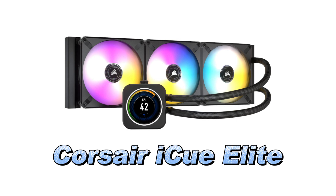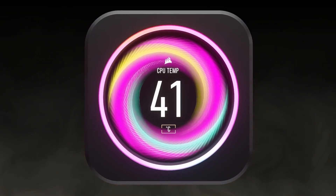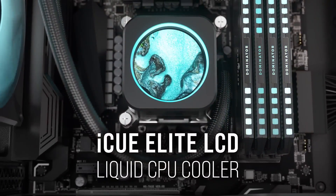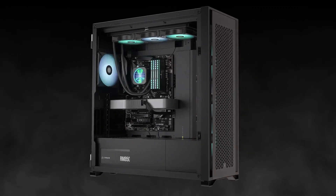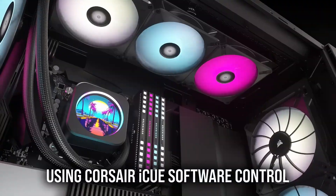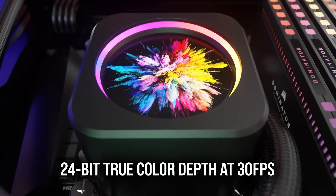Number 4. The Corsair iCUE Elite LCD display liquid CPU cooler is a premium all-in-one cooling solution that combines high-performance cooling with personalised aesthetics. Its standout feature is a vibrant 2.1-inch IPS LCD screen, boasting a 480x480 resolution and ultra-bright 600 cd/m² backlight, allowing users to display custom graphics, system information or animated GIFs, adding a unique touch to any build.